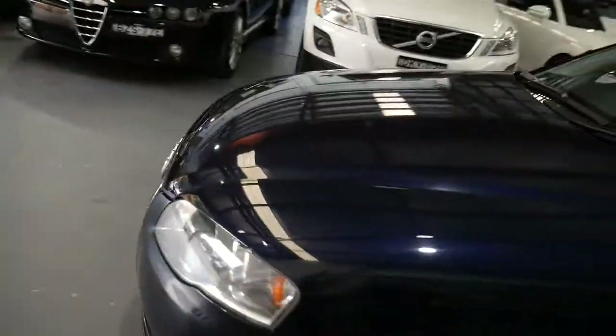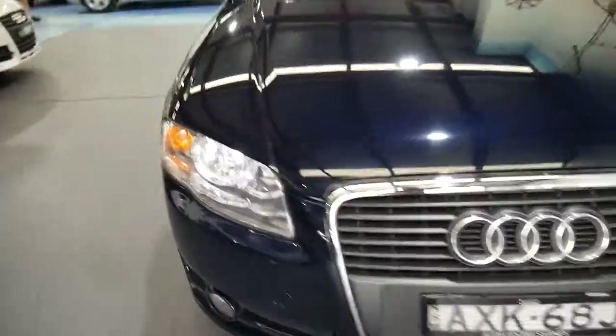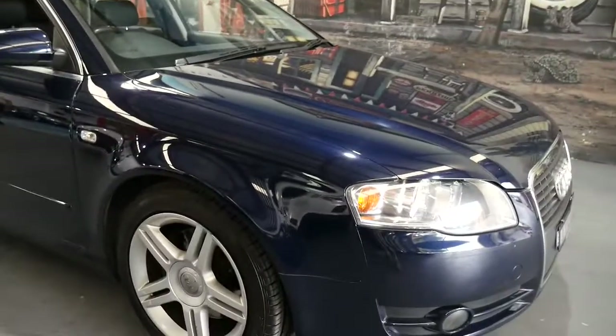Beautiful colour combination. There are a couple of very tiny little marks on the body, but we're talking very, very minor. Premium number plates, good long New South Wales registration, and a really nice set of tyres.